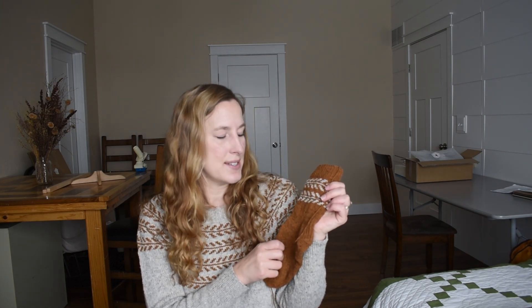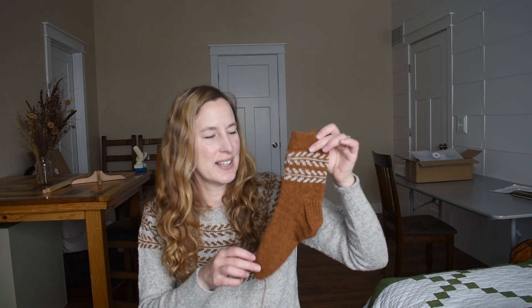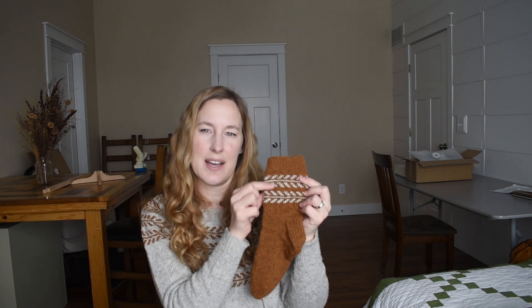This pattern is written in six sizes. This is the fifth size — I am a tall person, so I need larger things. There's one size larger, and then it starts at toddler size. The kids' sizes only have one repeat of the colorwork, so you don't end up with a ridiculously long leg on a little tiny person. The three smallest sizes have one repeat of the colorwork, and the three largest sizes have two repeats of the colorwork.